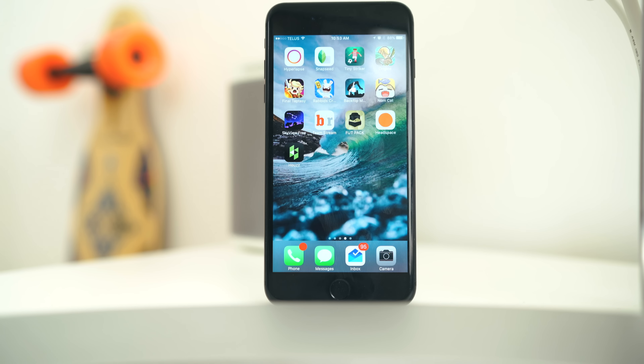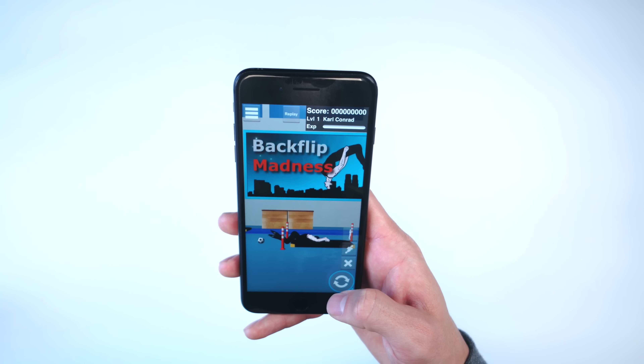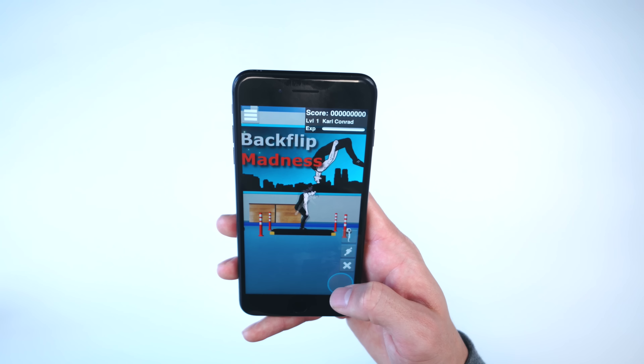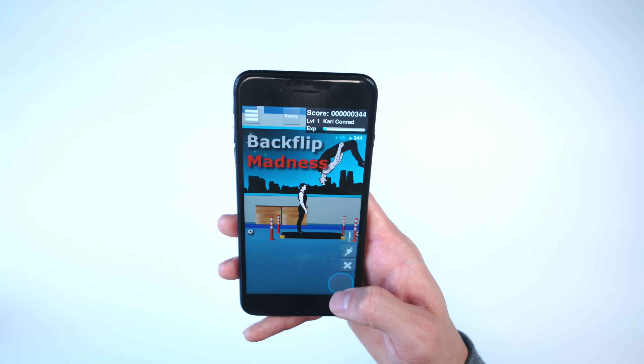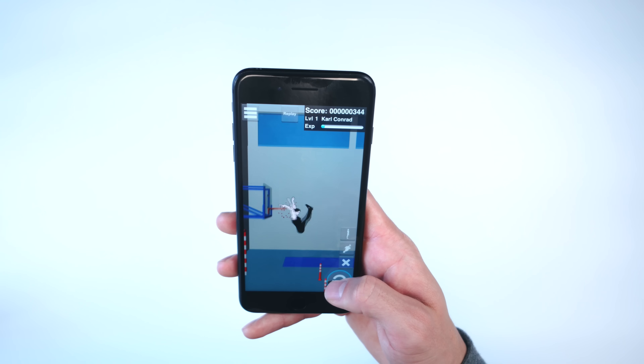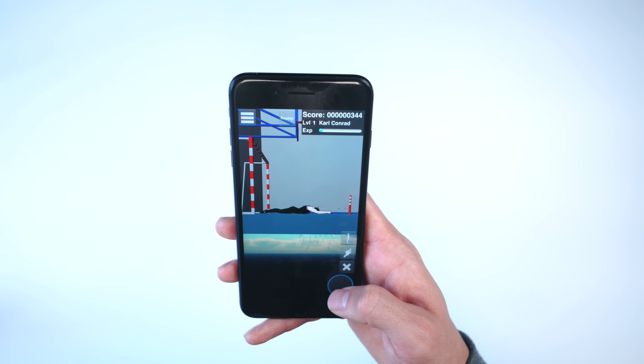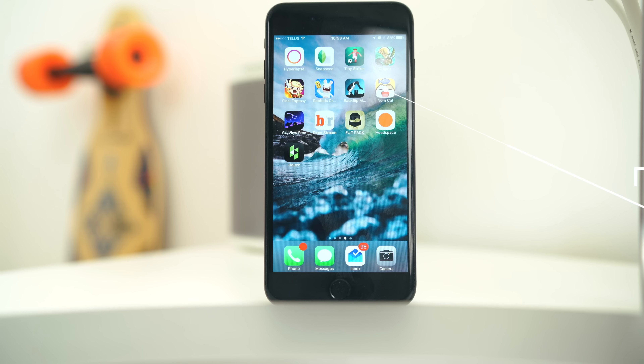Switching to a game that was one dollar — if you want to lose hair or grow white hair, try this game out. Super frustrating, it's called Backflip Madness. You have to click three times: the first to bend the knees, the second at the apex of the jump, and the third to stick the landing.